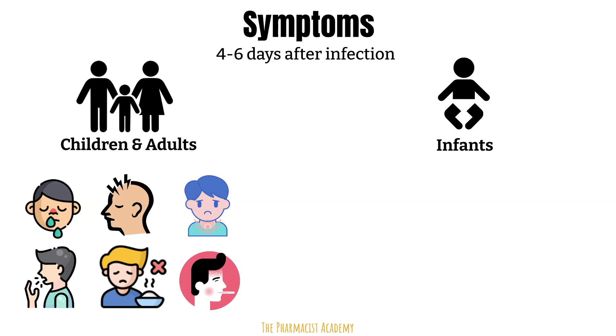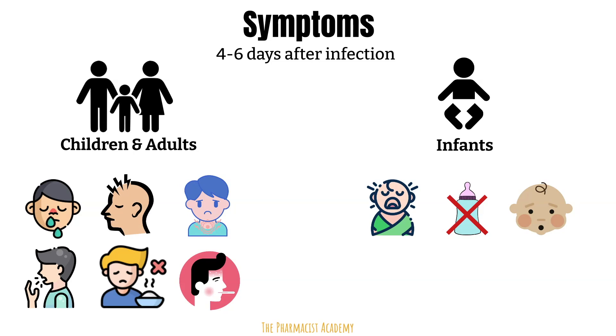Infants usually get very fussy and irritable, have decreased eating, changes in their breathing — which can lead to a blue or gray color to their lips and fingernails — and may also present with coughing and a fever. As you can see, for infants these symptoms can be very serious, and that is why it's important to understand how this virus can be transmitted so you can take the necessary precautions for your child.